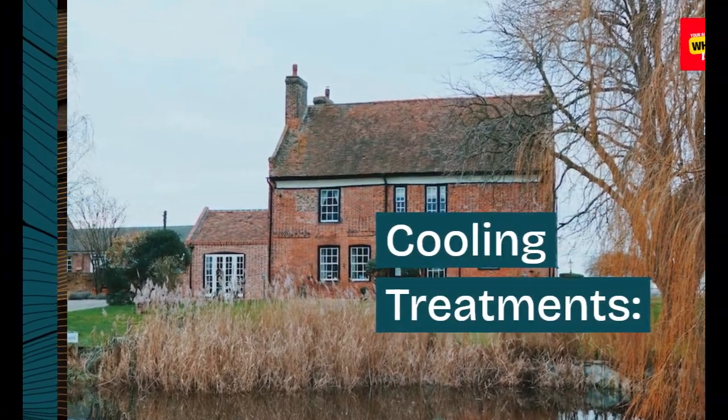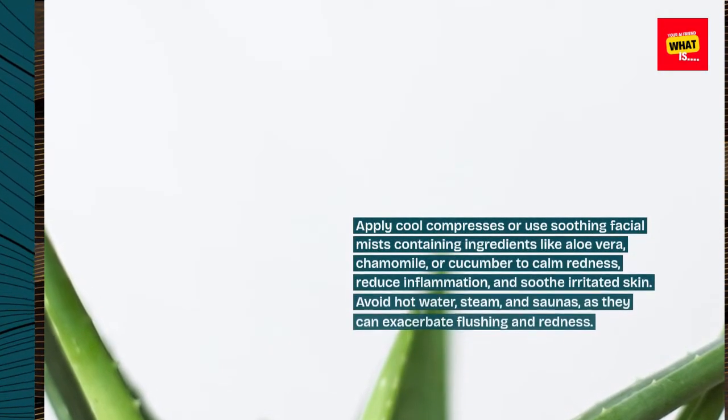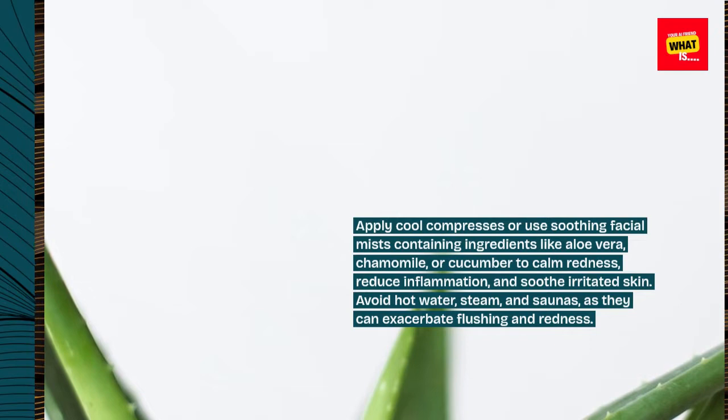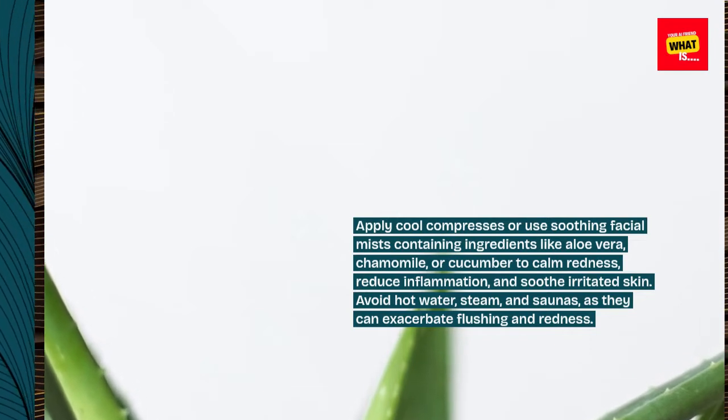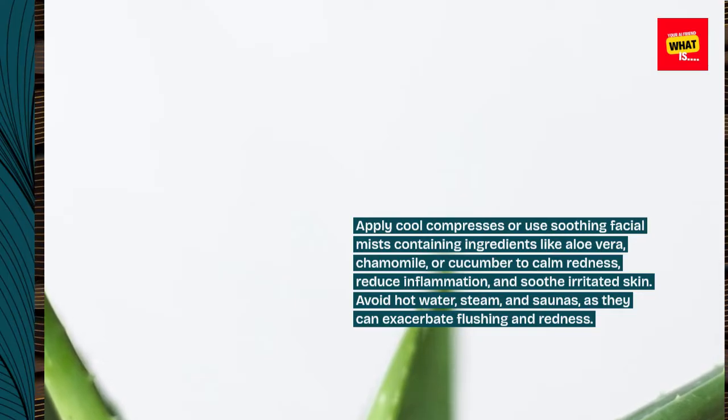Cooling treatments. Apply cool compresses or use soothing facial mists containing ingredients like aloe vera, chamomile, or cucumber to calm redness, reduce inflammation, and soothe irritated skin. Avoid hot water, steam, and saunas, as they can exacerbate flushing and redness.